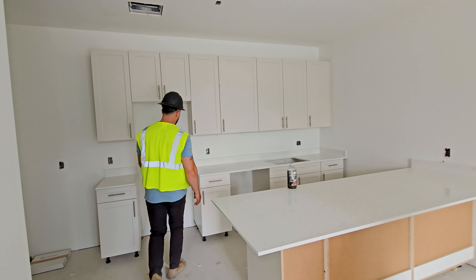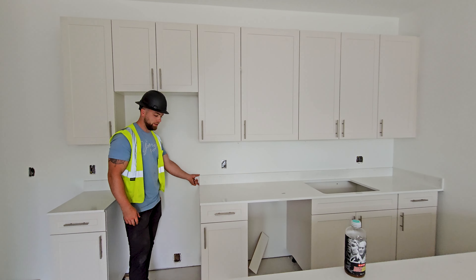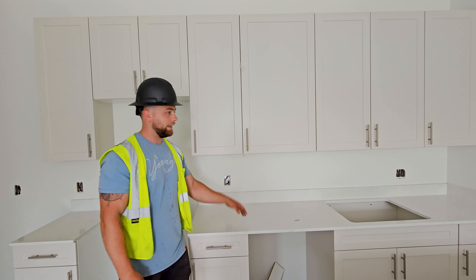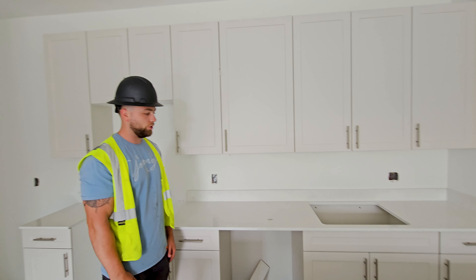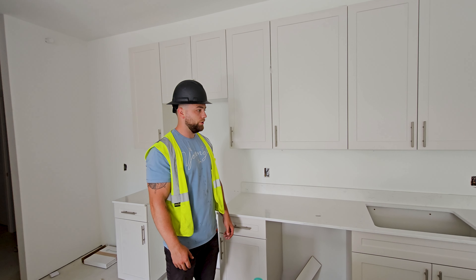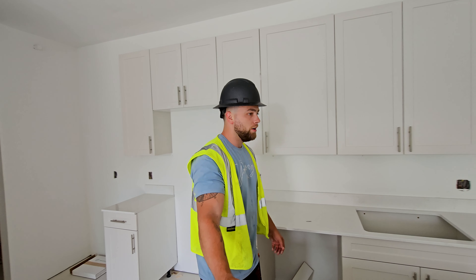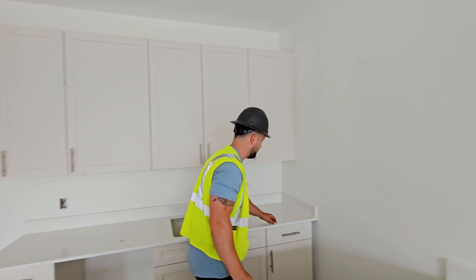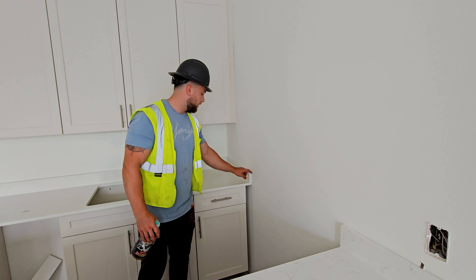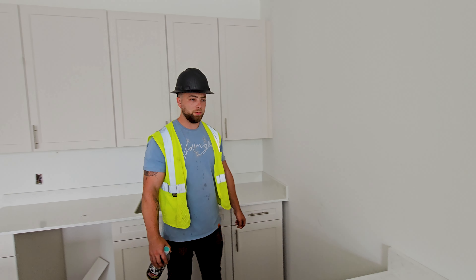We've also got the four-inch backsplash that came with our countertops as well. That runs along the back just to add an additional quality and decorative feel to what we're doing. Right now you can see some of the caulked edges here, but once we come through and paint, all of these edges will also get caulked back as well.